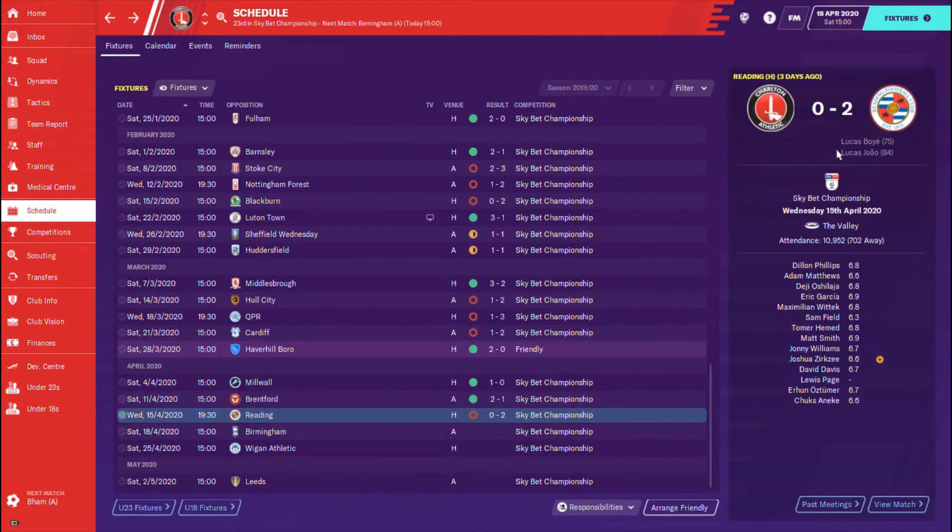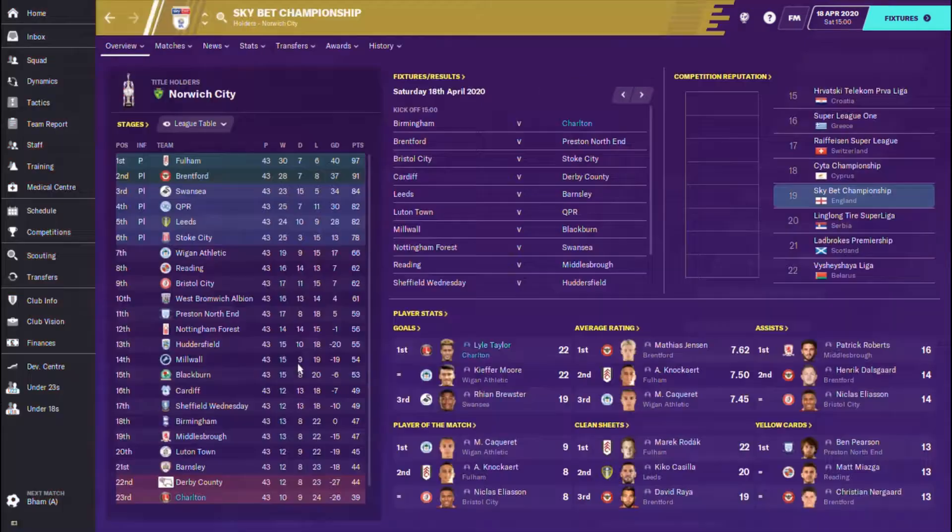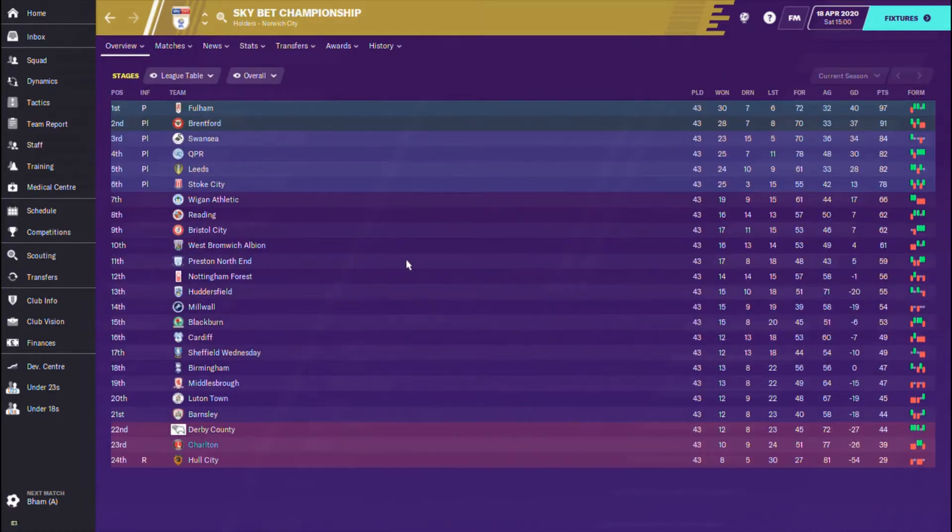Unfortunately, two goals from two Lucas's — Boye and Zhao — in the 75th and 84th minute respectively meant Reading beat us at the Valley, leaving us in 23rd position. This is exactly how the league table looks. From the victories we accumulated, we are five points from safety with only three games to go. If we're losing this episode, depending on other results, we are down. It is vital that we get a victory here against Birmingham.